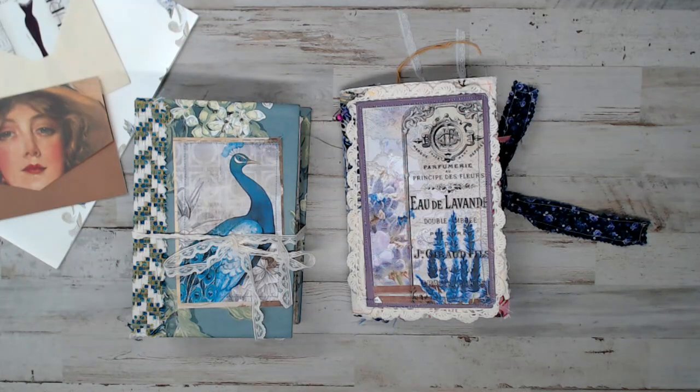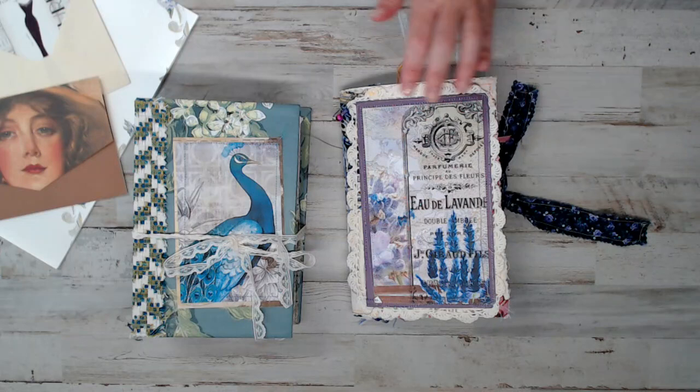Hey everyone, welcome back to More Fabrics. I am here to share with you guys an Etsy shop share. This is a crafty channel. Go ahead and thumbs up, like and subscribe. Down below in the drop-down menu are the links to the shop I'm sharing today.